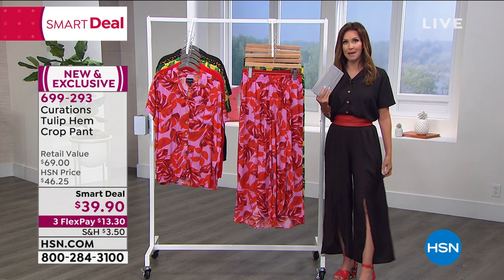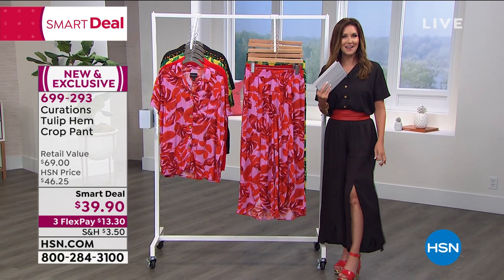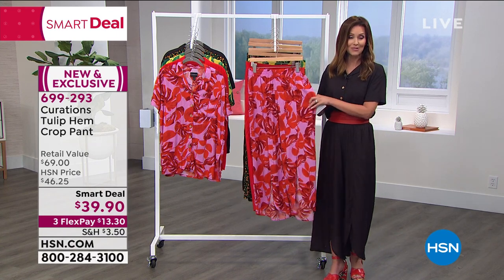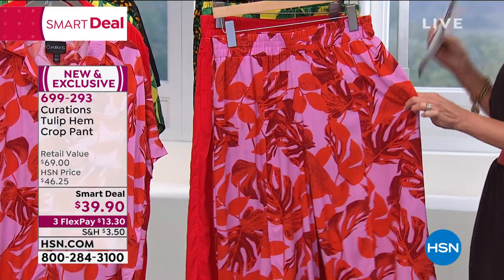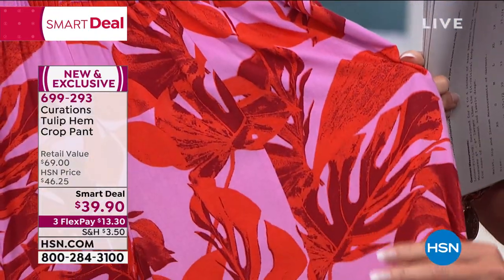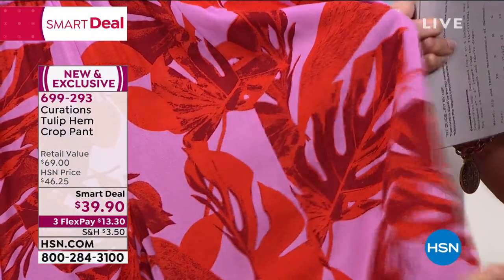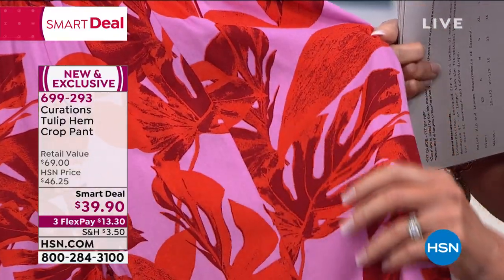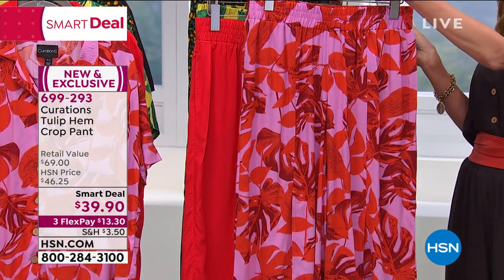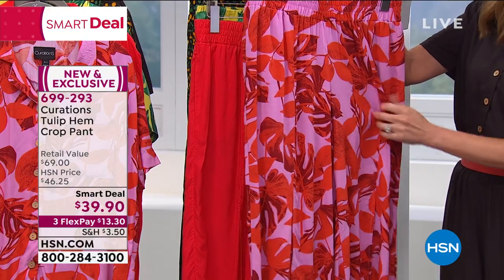These pants have a tulip hem, so as you walk you get this little glimpse of leg — it's like wearing a skirt without any of the fuss. They are beautiful, easy to stretch on, with pockets — two real pockets on each side. Great colors: soft, light, and airy. This is like the silky, satiny version of a gauze pant. Here are your colors: orchid palm, bright burnt orange with palm, and red.